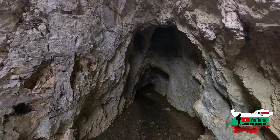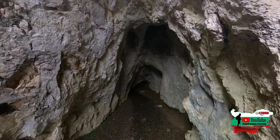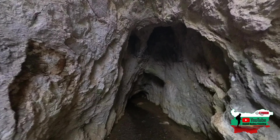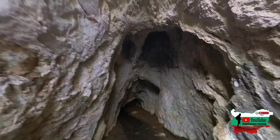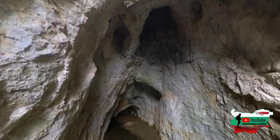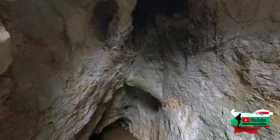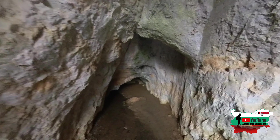Водата е мокра и хлъзгава. Първото проучване е от 1963 г., а от 1976 г. е обявена за природна забележителност. Пътят до пещерата е около 35-40 минути.